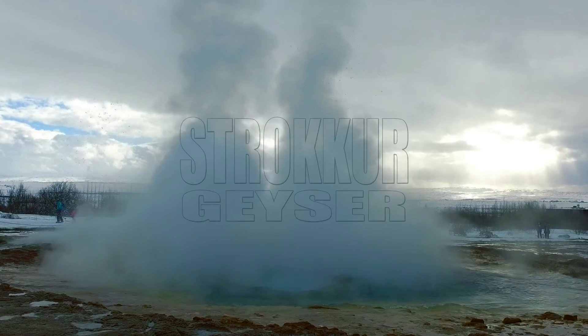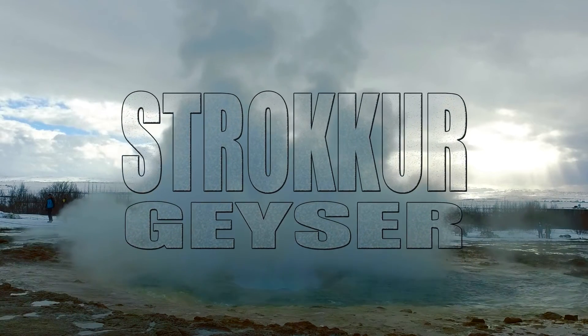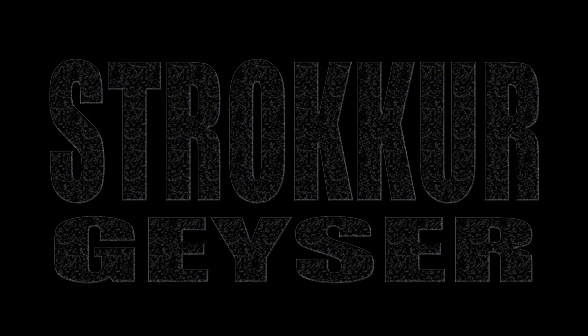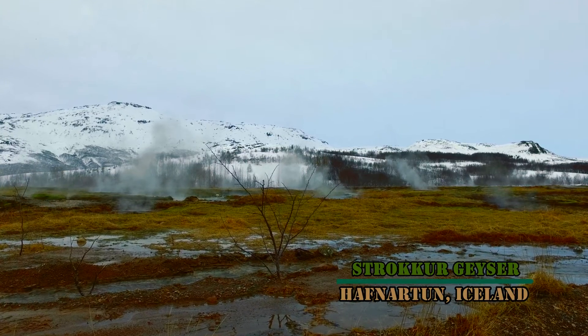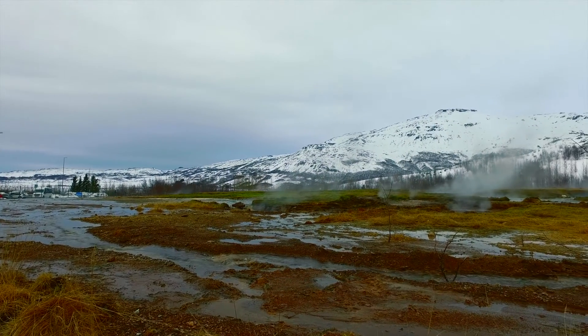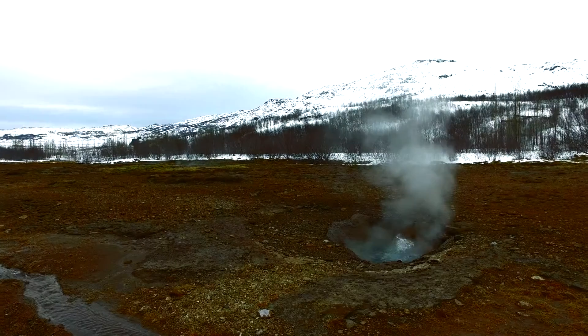It's one of the main attractions along the Golden Circle. Meet the Mighty Stroker. This geothermal field is littered with boiling mud pits and exploding geysers. Just look around — you can see a steady stream of smoke coming from as far as the eye can see.